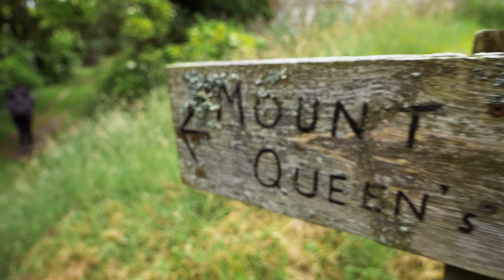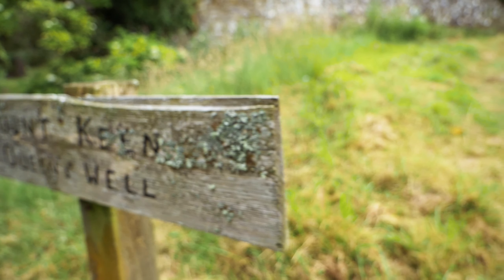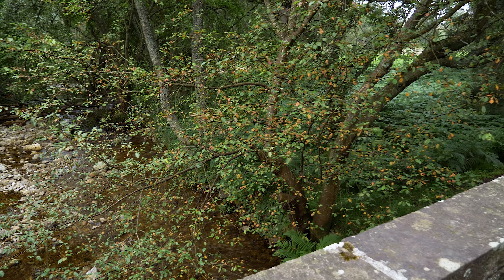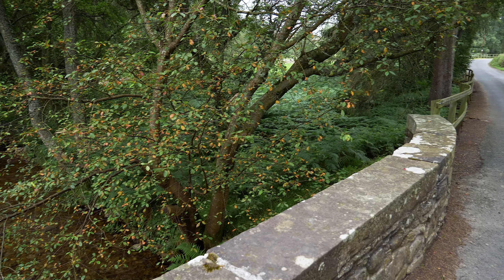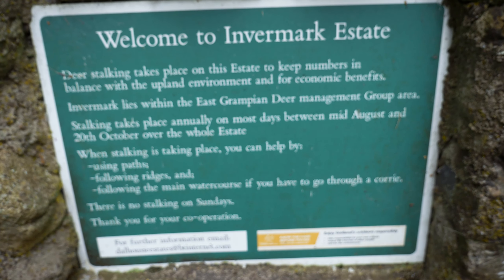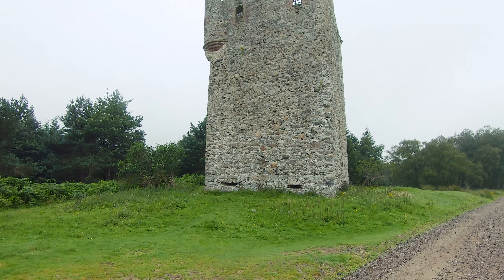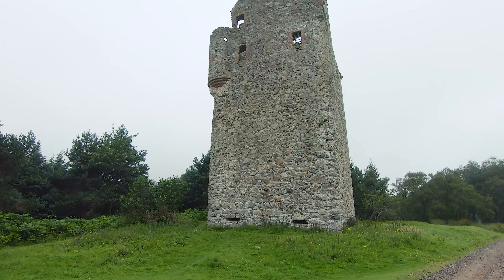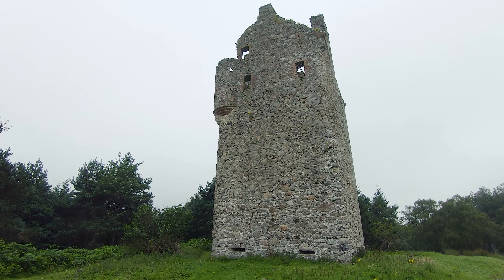Mount Keen, also known in Gaelic as Monadh Caoin. The weather in the west was forecast to be particularly grim on the day, so bagging the most easterly Munro seemed to be the best plan. The walk began at a large car park at Invermark, where Glen Esk and Glenmark meet. Close to the car park is Invermark Castle, built in the 16th century — just slightly off the route to the hill, but it's worth a quick visit.